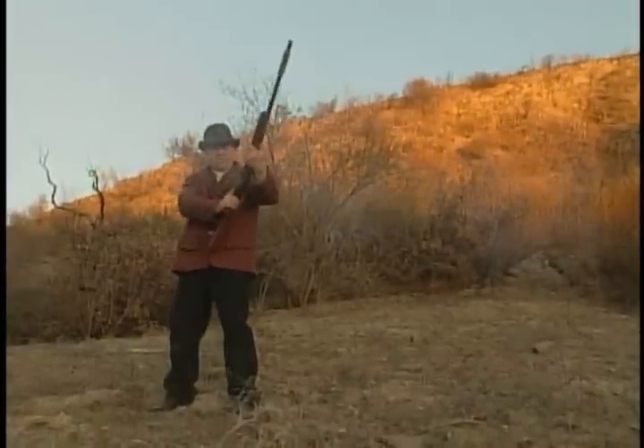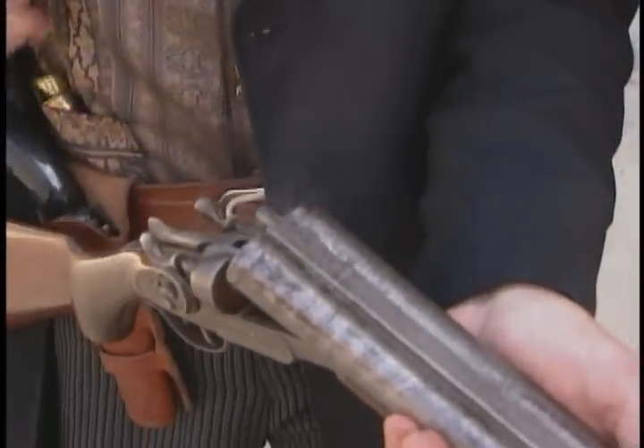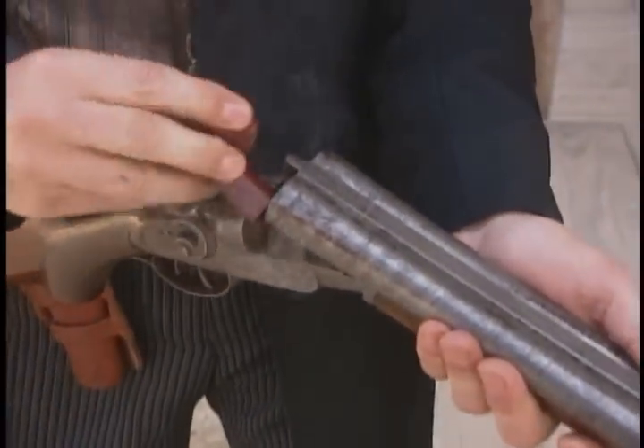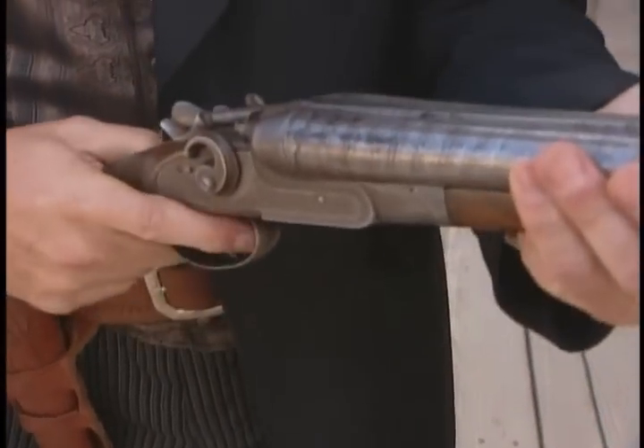Nobody had ever done this before, and the biggest problem was the variation in the shells. You could buy a box of shells from Winchester — 12-gauge — buy another box of shells from Remington, and there'd be quite a big variation as to the power. What he had to have was a shotgun that would function with any shells that were put into it.